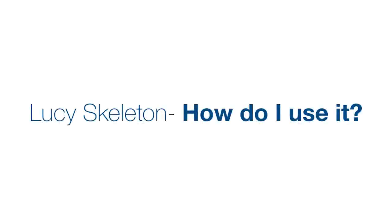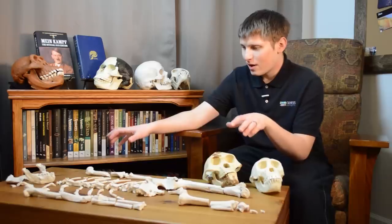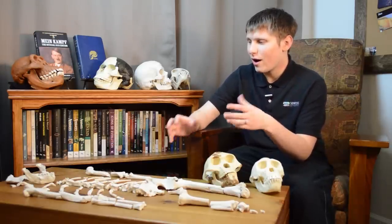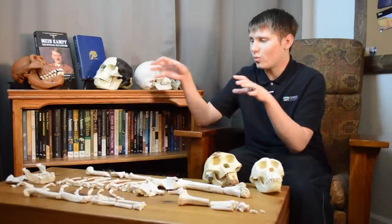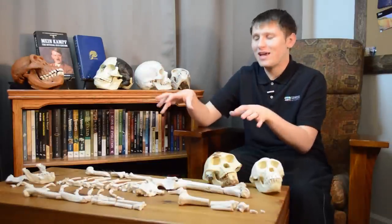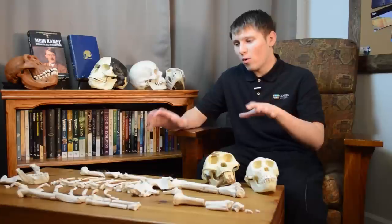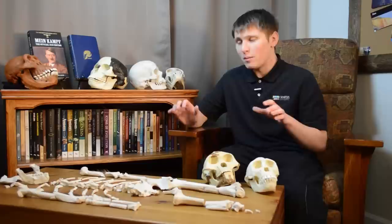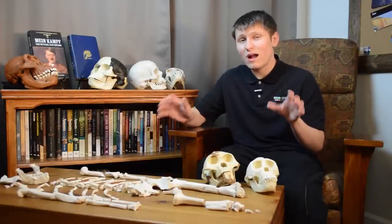You can use Lucy's skeleton to show your audience what Lucy really was — an ape — and also to show how data in the field of paleoanthropology can often be very fragmentary. When there's a limited amount of data, imagination tends to take over, and that's definitely happening in the case of Lucy. More than just Lucy has been found of Australopithecus afarensis — about 400 different specimens have been discovered — but most of these specimens are very fragmentary. Thirty-five percent of them are just teeth.